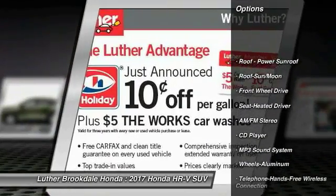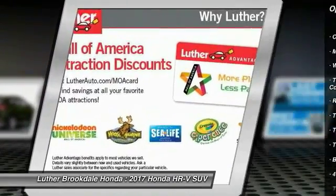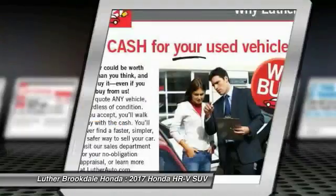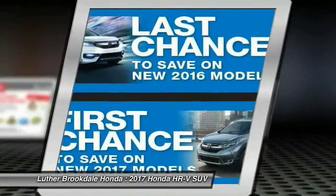Anti-lock braking system, traction control, moonroof, Bluetooth wireless data link for hands-free phone, air conditioning, power steering, floor mats, cruise control, aluminum wheels, AM-FM stereo radio.